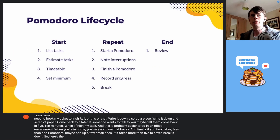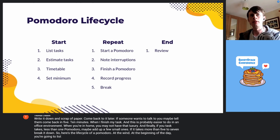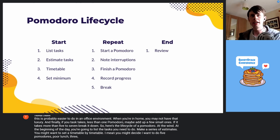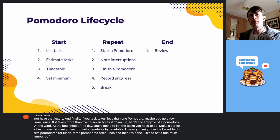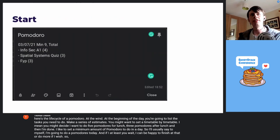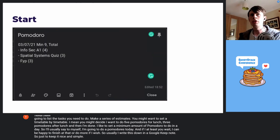Here's the life cycle of a Pomodoro. At the beginning of the day, you list the tasks you need to do and make a series of estimates. You might want to set a timetable — for example, you might decide to do five Pomodoros before lunch, three Pomodoros after lunch, and then you're done. I like to set a minimum amount of Pomodoros to do in a day. I'll usually say to myself I'm going to do eight Pomodoros, and if I at least do eight, I can be happy to finish or do more if I wish.